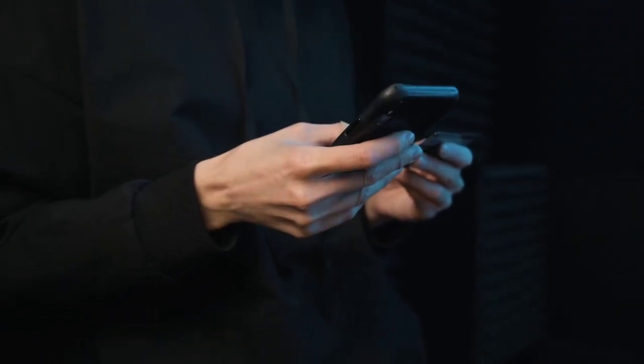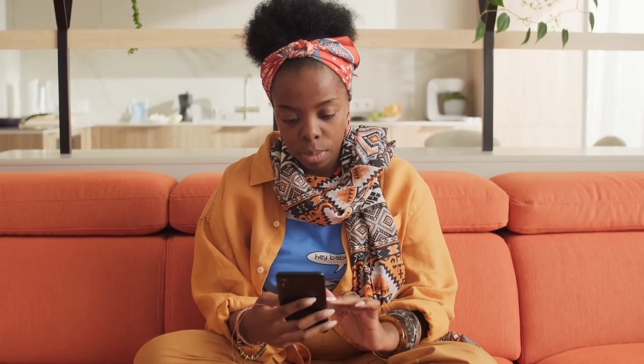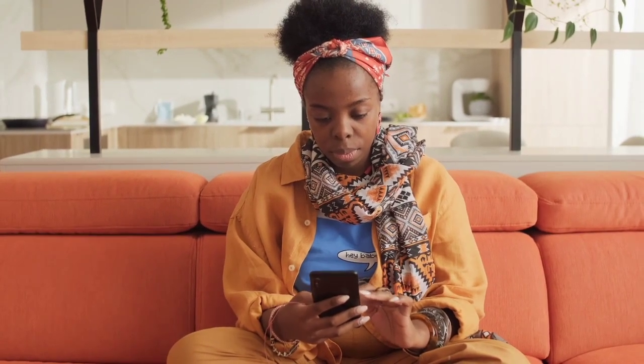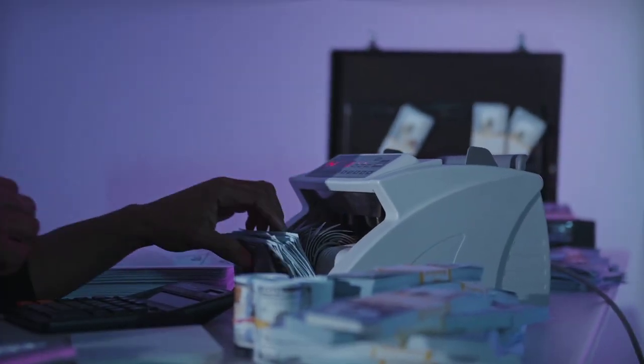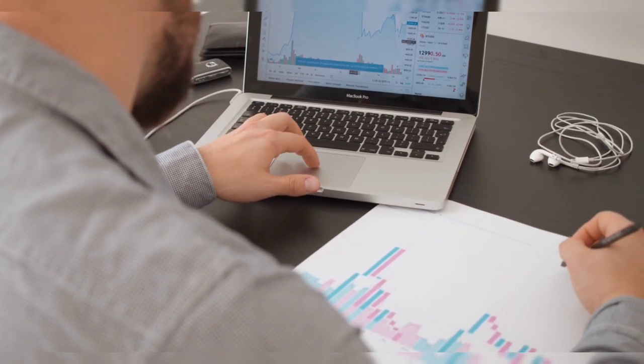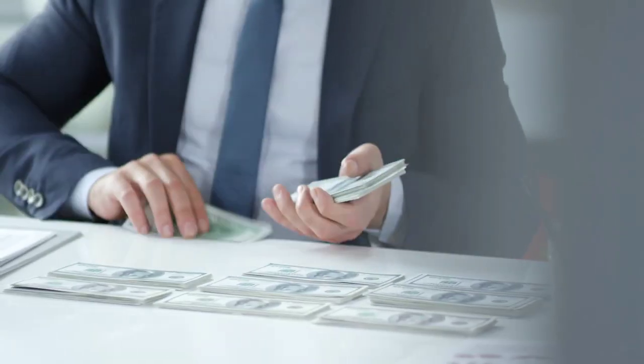Most of us use our phone every single day for hours and hours doing a lot of things, but what if I tell you that apart from what you are doing, you can still use your phone to make extra money for yourself — even without completing any task. This is something every single person can do, no matter who you are, as far as you have access to a phone or a laptop.